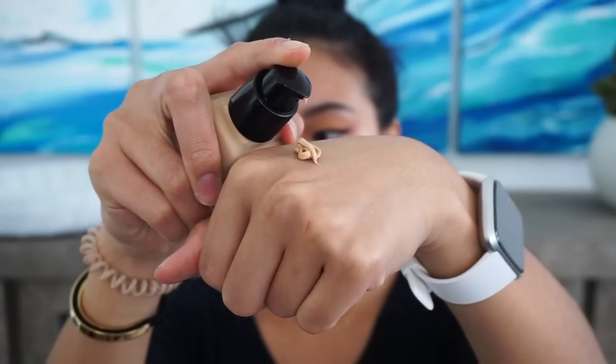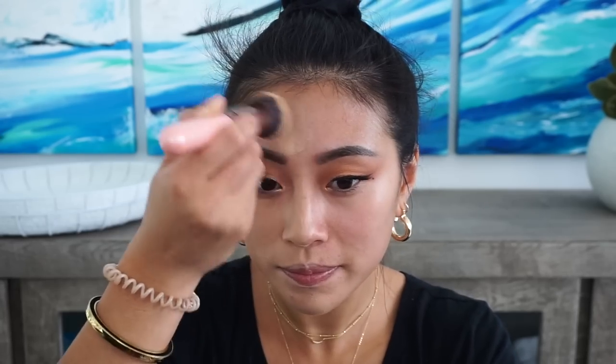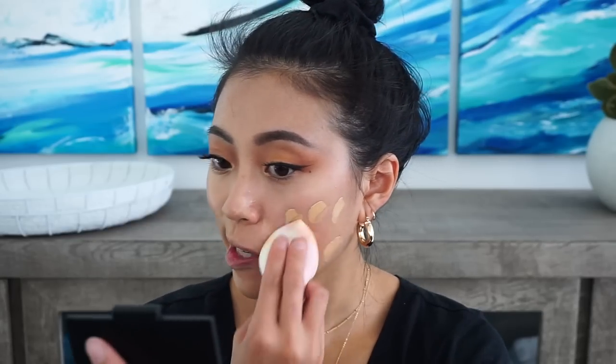Next we're going to go in with the e.l.f. Flawless Finish Foundation. It took me a while to find my color online and the one I got is in the color Nude. Hopefully it will match me — it is really thick and it does oxidize a little bit. Right now it looks like it's going to be way too light, but once it blends out it'll look really pretty. On this half of my face I'm going to use a brush, and on the other half I'll use my sponge.